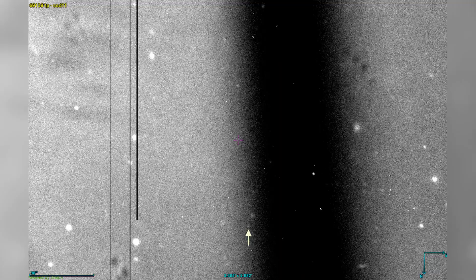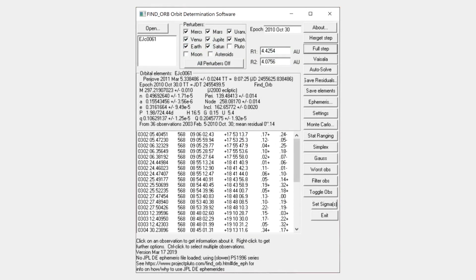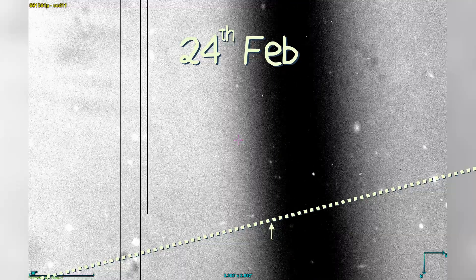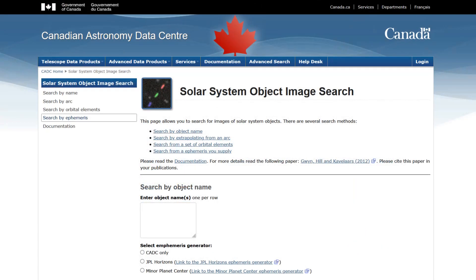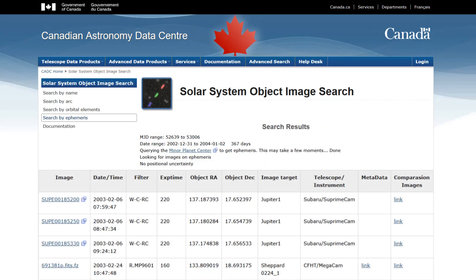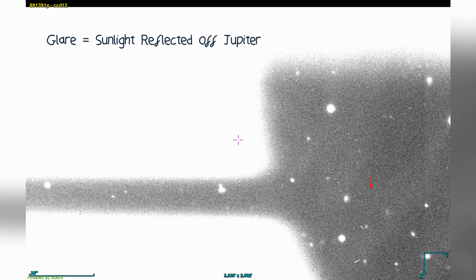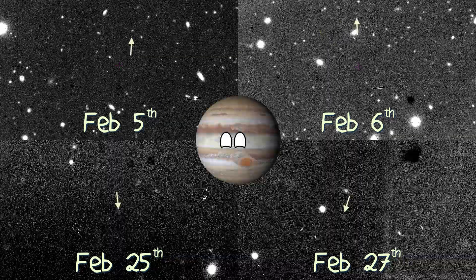For example, Kai first spotted J24 in images taken on the 24th of Feb. Using the initial orbit calculated in Find Orb — another free and real handy tool, but not the easiest to use — Kai could then get a rough idea of where the moon would be, and more importantly, when. Kai then browsed the solar system object image search to see if there were any images of the bit of sky that the moon would be in, and thankfully there were, with the moon appearing in images taken on the 5th, 6th, 25th, and 27th of Feb. After even more diligent moon hunting, made all the harder from the bright glare of Jupiter, Kai managed to find J24 in all of these images, thus proving the moon belongs to Jupiter.